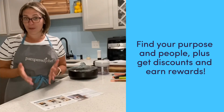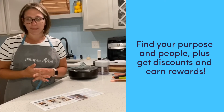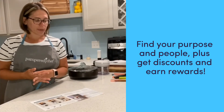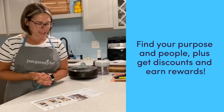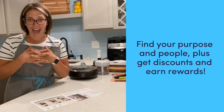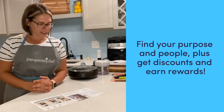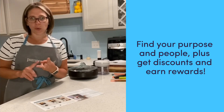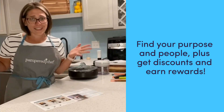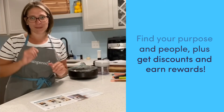Besides earning a commission, you can find a wonderful work-life balance. You can make your business work for you, whether it's around another job or family commitments. Also, you never pay full price for products — our consultants earn a discount on every product in the catalog. We can earn fantastic rewards like free products, cash rewards, vacations, and you can simply find your purpose and your people — the people that love food as much as you do.